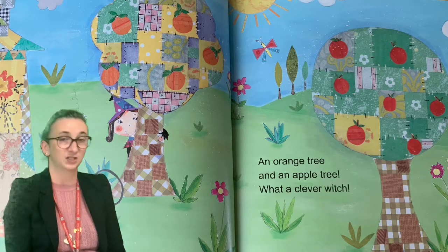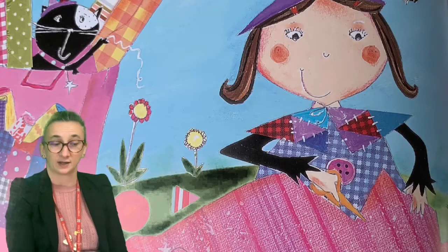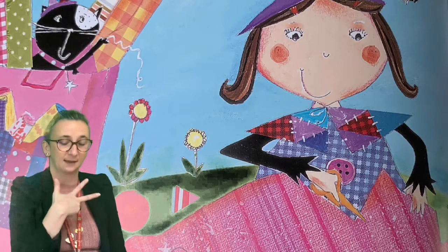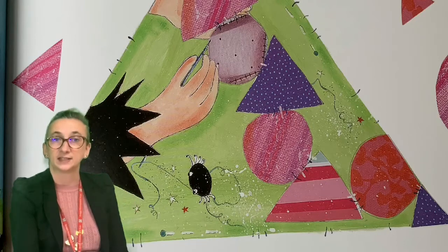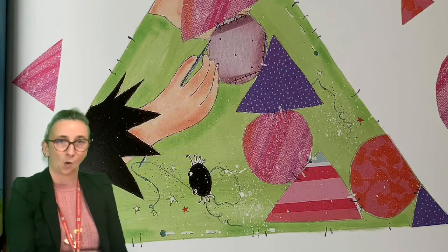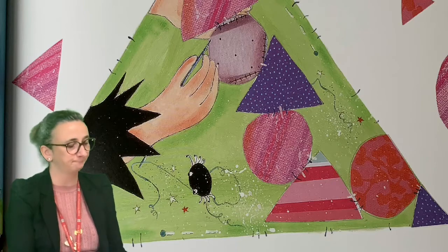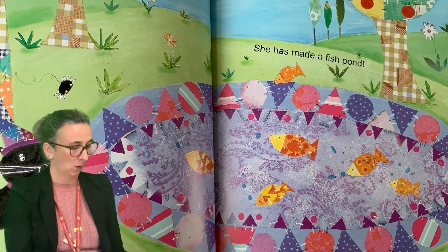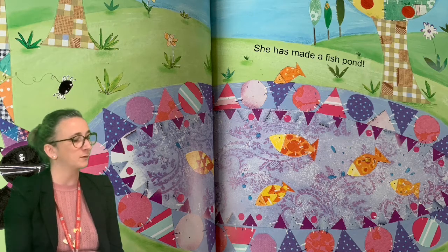She cuts out triangles and circles. Snip snip snip. Stitch stitch stitch. She stitches them together. I wonder what she's going to make — do you know? Oh she could be... Oh, she has made a fish pool! Fancy that. Oh that'll go nicely in the garden with the trees, won't it?